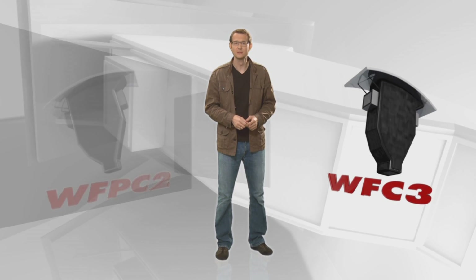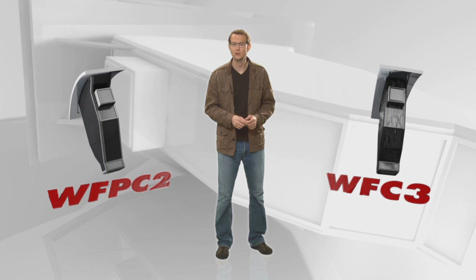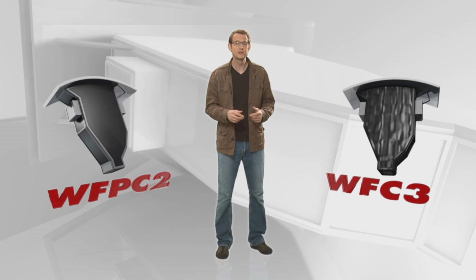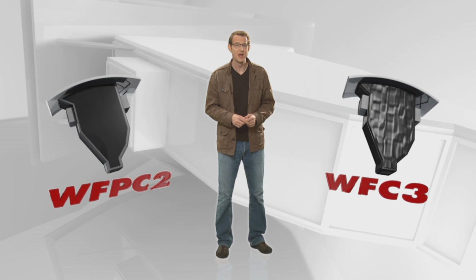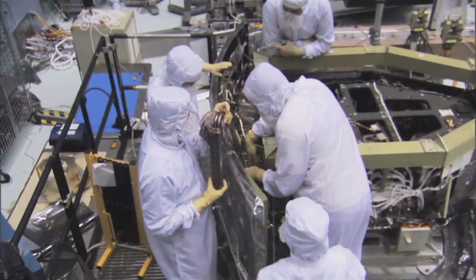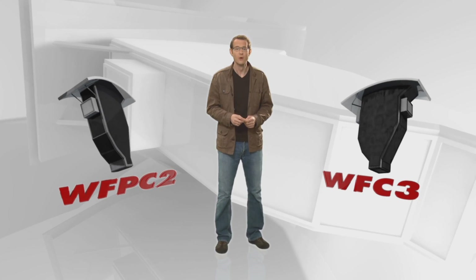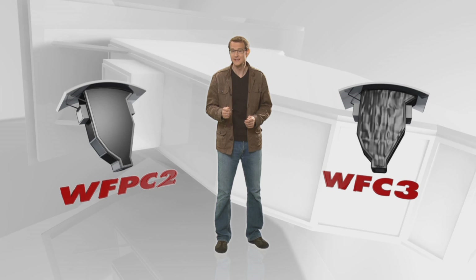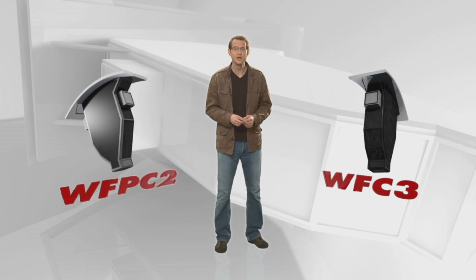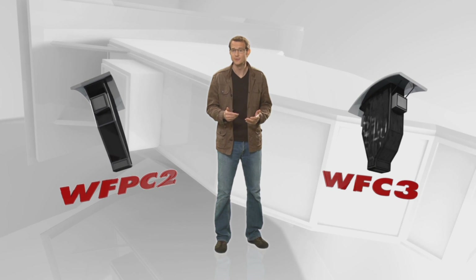WFC-3 was installed on Hubble as a replacement for WFPC-2, the Wide Field and Planetary Camera 2, which for many years had been the main workhorse instrument on Hubble. Not only do the two instruments have very similar names and look virtually identical, the capabilities of WFC-3 are also in some respects just a tweaked version of those of its predecessor, although with sharper images and a more sensitive light detector. But on top of these incremental improvements, WFC-3 also brings a whole battery of new functions to Hubble that are getting astronomers really excited.